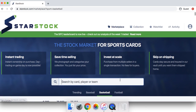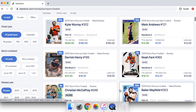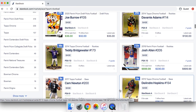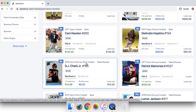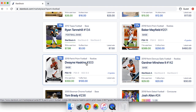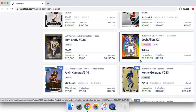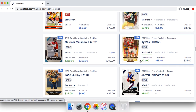Without further ado, we're going to hop right into this video. For football, recently we've been absolutely making a killing. One thing I've really been capitalizing on is the week-by-week schedule. I've been using StarStock, which basically means you don't have to ship the cards home, so it's easier to do quick flips. What I'm basically doing is looking at the most hyped-up matchups of every single week.